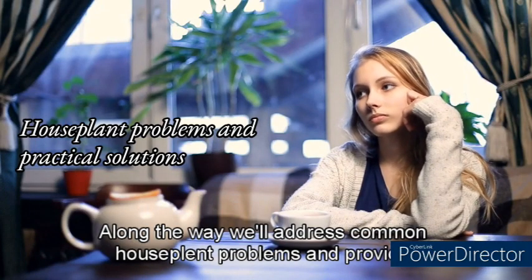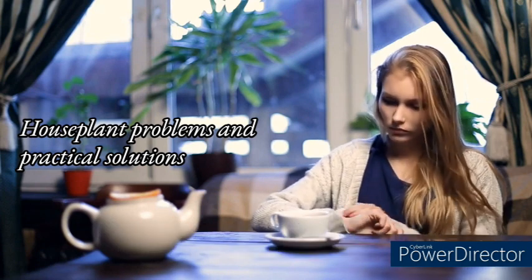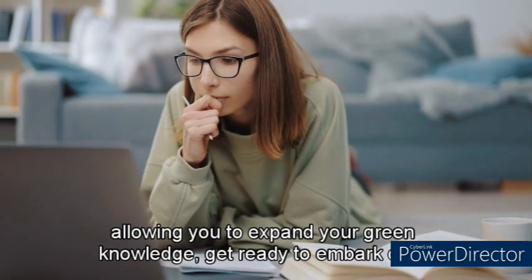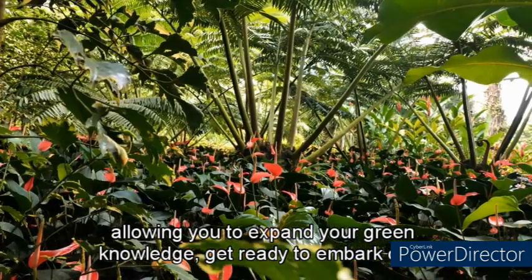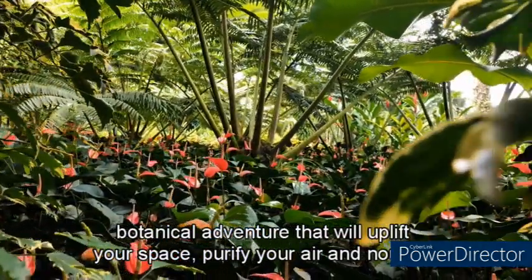Along the way, we'll address common houseplant problems and provide practical solutions to help you overcome any challenges. You'll also find a wealth of resources for further learning and exploration, allowing you to expand your green knowledge. Get ready to embark on a botanical adventure that will uplift your space, purify your air, and nourish your soul.